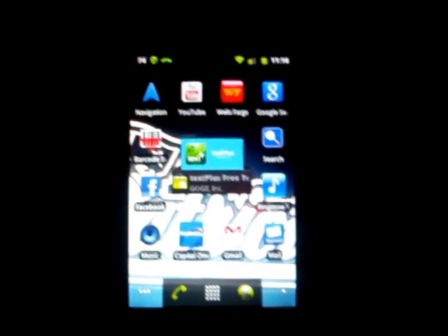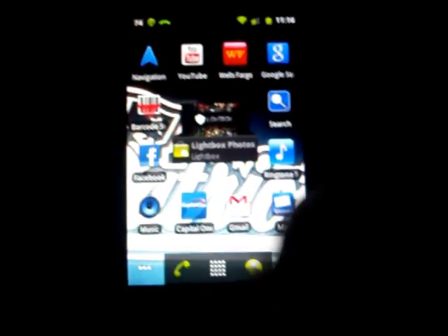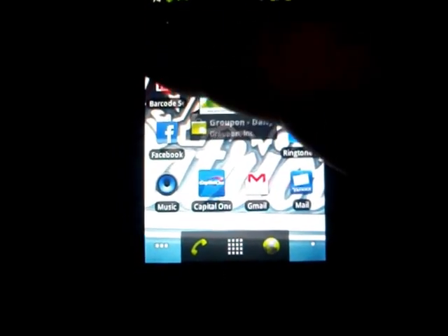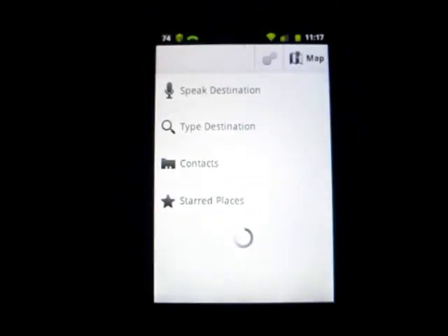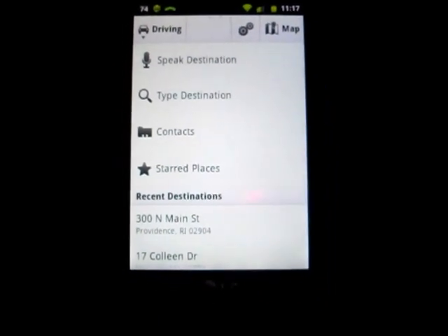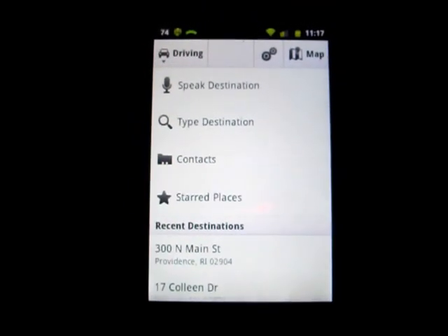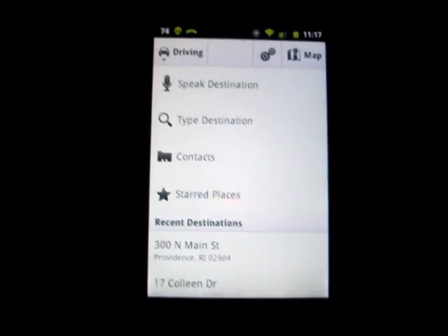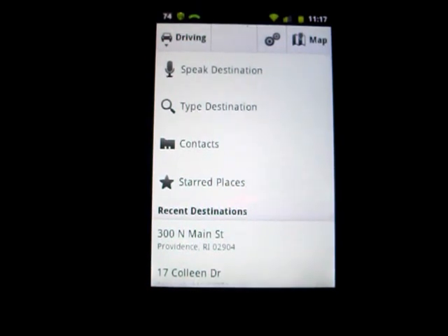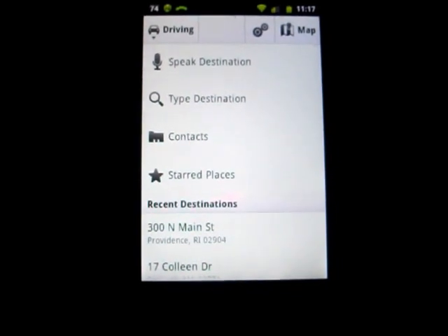There are many out there, and you're welcome to try them to see which works best for you. I was fortunate enough to find this one here — it's called Navigation, and I got it from the Android Marketplace. One of the best things I found about it is actually a speech recognition system for the destination you're going to, because it has GPS so it knows where you're currently located. I'm actually going to give you an example today, right now.